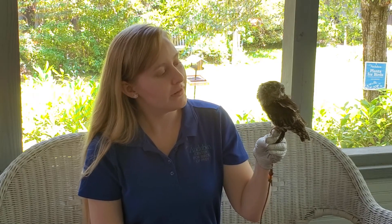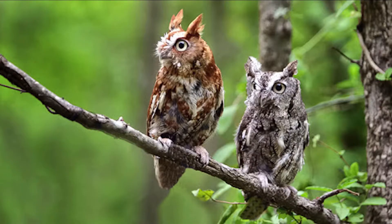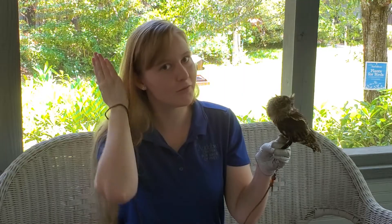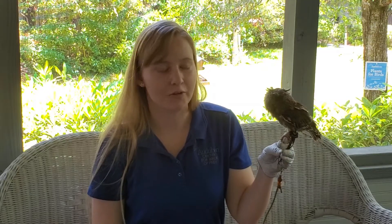The Eastern Screech Owl is also identified by their size. This is an adult, believe it or not — this is as big as they're going to get throughout their lives. Another way to identify the Eastern Screech Owl, not only by their size, but by these small tufts on the top of their head, close to where their ears are, or their ear tufts. Scientists are not 100% sure what the purpose of the ear tufts is for. Some believe it may be for signaling; some believe it may be a way to tunnel sound into the ear while the Eastern Screech Owl does its nocturnal hunting.